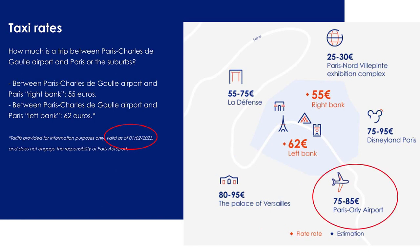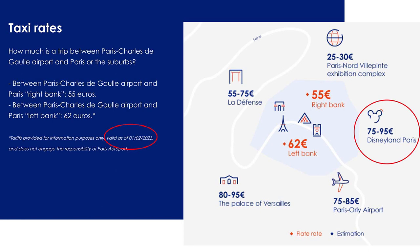The €75 to €85 price tag covers the Paris Orly Airport — you may need to switch airports to catch another flight. The €75 to €95 range covers Disneyland Paris. At the bottom of the slide, the flat rates in orange apply to Paris city center destinations, while the blue prices are estimations for Disneyland Paris, Versailles, La Défense, etc., and are more dependent on traffic.